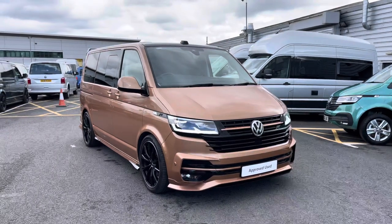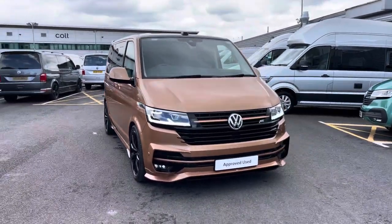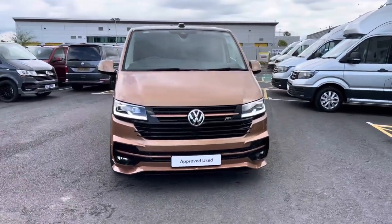Hello, my name's Fazzy here at the Volkswagen Van Centre in Birmingham, and today I'm going to be taking you around this approved used vehicle. Today we're looking at this approved used Volkswagen T32 ABT 4Motion Combi.